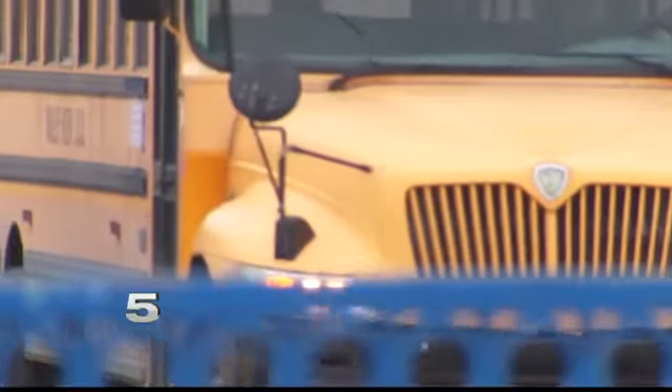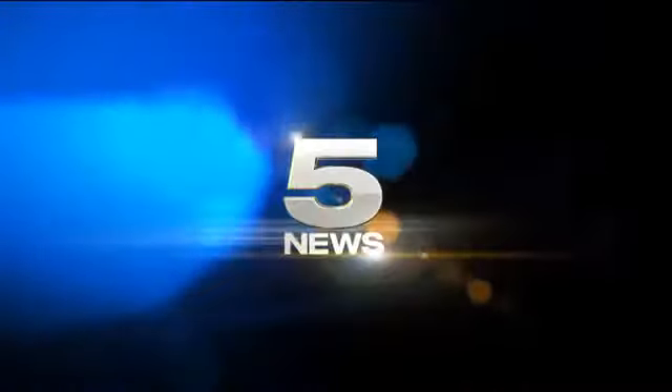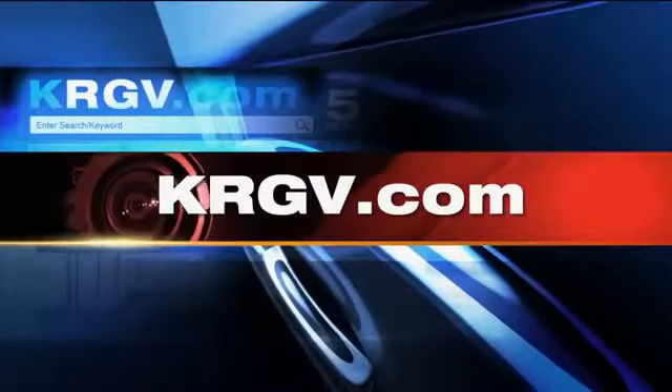The system will be available seven days a week from 7 a.m. to 10 p.m. The application is free to download, and that information will be posted on krgv.com after the newscast.